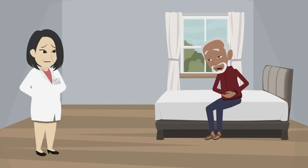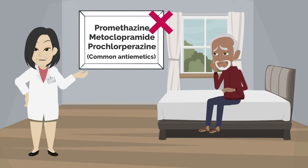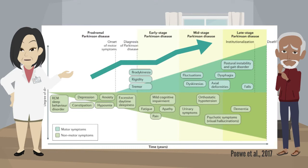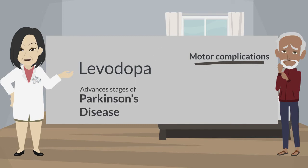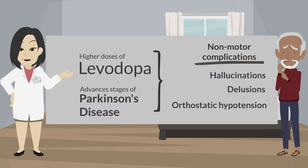Some side effects of levodopa may occur. If nausea induced by levodopa is observed, it is recommended to use domperidone or ondansetron as antiemetics. The use of common antiemetics must be avoided due to their antidopaminergic effects, as they can worsen the symptoms of PD. As the disease progresses, the levodopa dosage may be increased to control motor symptoms. Motor complications such as wearing off and dyskinesias induced by levodopa may commonly be observed after some years of treatment. In advanced stages or with higher doses, non-motor side effects such as hallucinations, delusions, and orthostatic hypotension are relatively common.